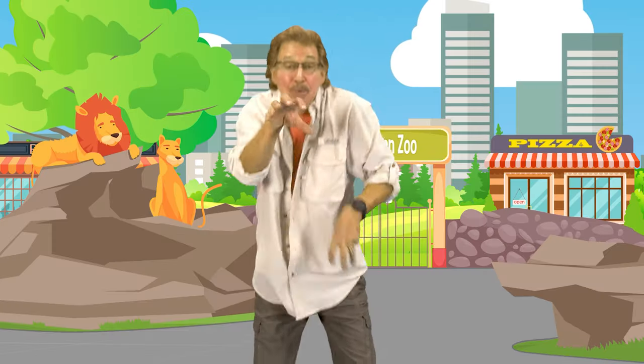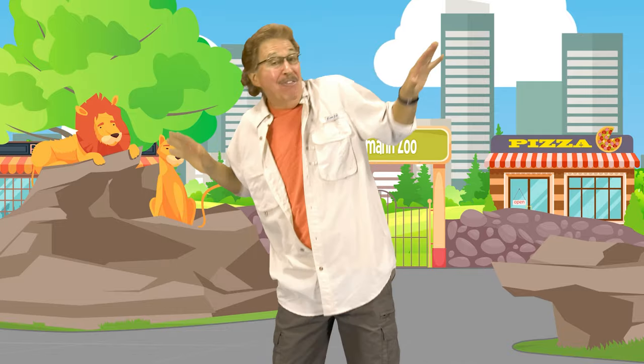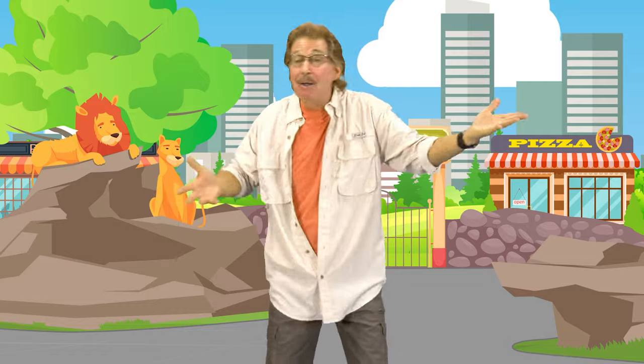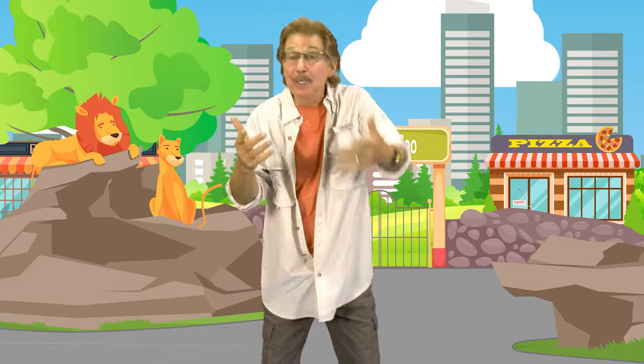Some animals run, some animals swim, some animals fly in the sky. Let's learn about all different animals and learn the animal signs.